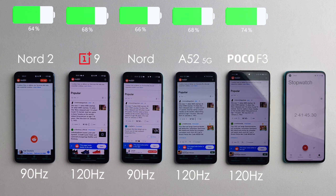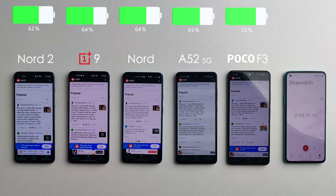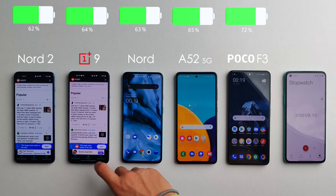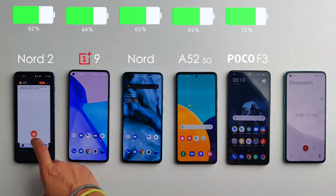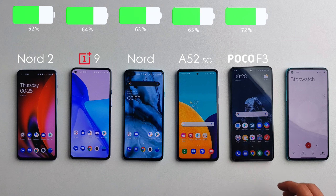Keep in mind, if you want more battery out of all these devices than the test will show, you can always bump it down to 60Hz. With three hours in, the Nord 2 actually caught up a little — it now has 62% remaining, 63% on the Nord 1, 64% on the OnePlus 9, 65% on the A52 5G, and a whopping 72% on the Poco F3, which is doing very well.